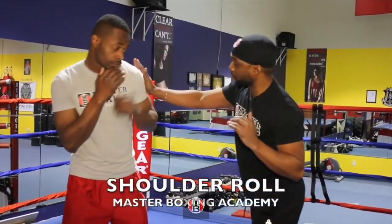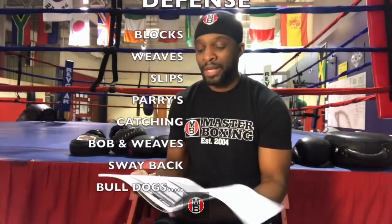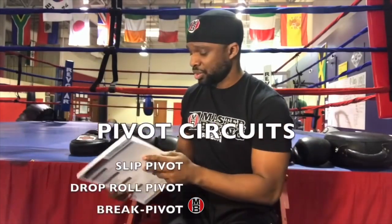Your defensive drills all align inside our program to make sure you're not only sharp with your feet and hands, but that you've elevated your defensive prowess. All the different variations — weaves, blocks, parries, catching — are covered. If you don't have one in your pivot circuit, the variations and all these things are just so in-depth.